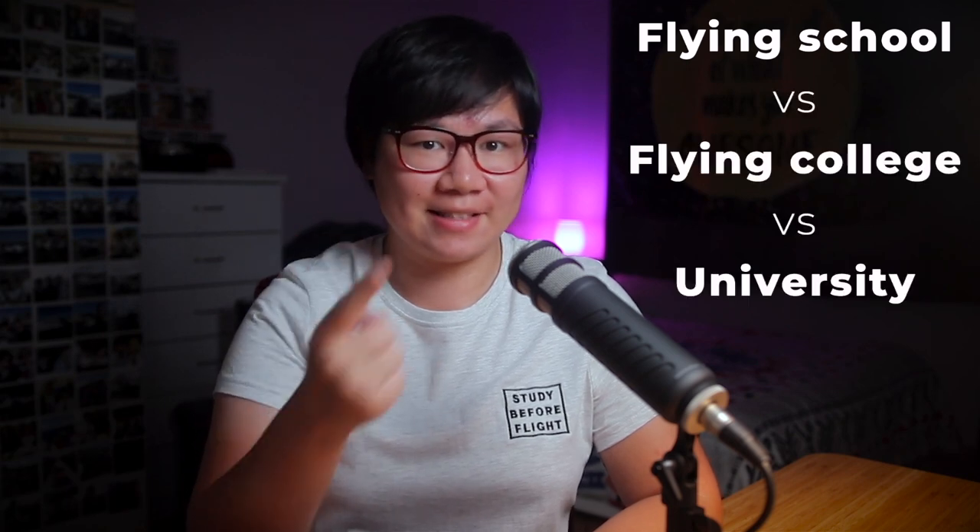In this video, I'm going to tell you the differences among the three training organizations in Australia that you can choose for your flight training: flying school versus flying college versus university. Let's get into it.